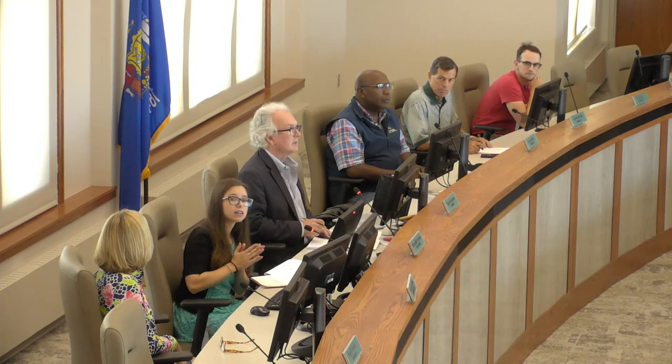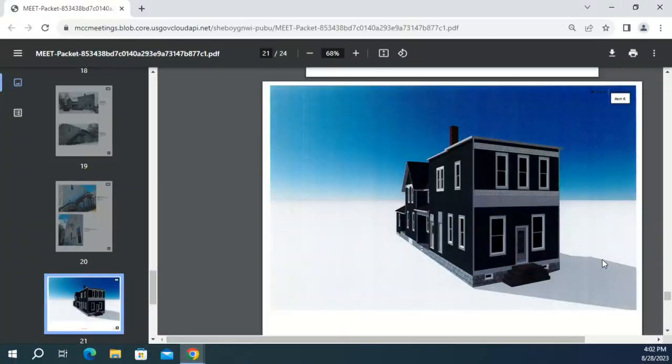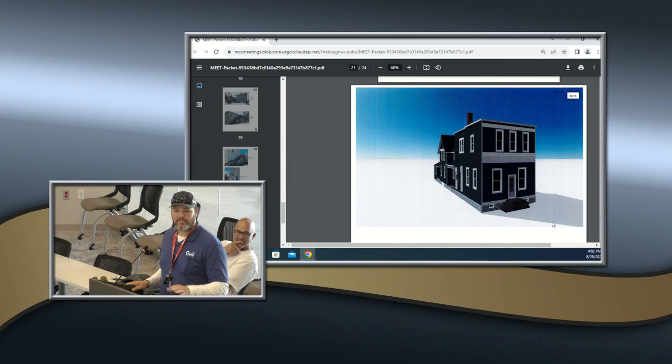We are looking at the proposed exterior remodel of the facade at 1136 Indiana Avenue. If you could come to the podium, give us a description of what's being proposed, and an introduction first. Do you have the renderings? We do. Okay, Elise can bring those up. So our proposal — we've already done the roofing portion of this project, but I'm Nick from Gellings Roofing and Siding, and we're looking to complete the exterior.